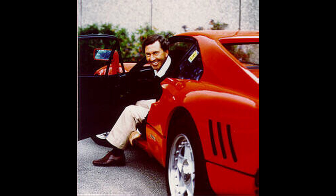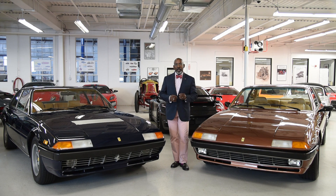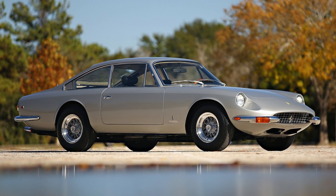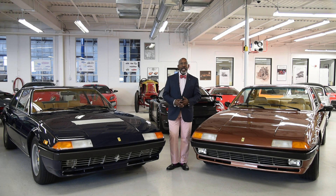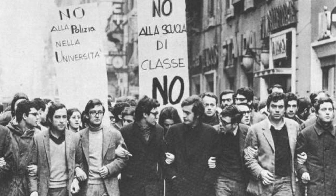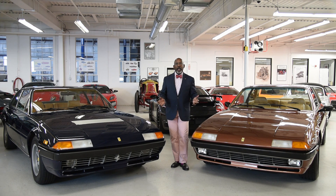Leonardo Fioravanti at Pininfarina was an absolute master at designing cars to suit their purpose. And the purpose of this car was to provide a gentleman's express — an express for the gentleman and his friends and family. These cars are genuine four-seat grand tourers, the successor of the 365 GT 2 Plus 2, which some nicknamed the Queen Mother because it was the biggest Ferrari anyone had ever seen to that time. They were designed to provide the effortless, powerful performance of every Ferrari product in an envelope that was not so much in your face. Remember the time in which they were created — it was the time of the Red Brigades in Italy, and the wealthy didn't necessarily want to show their wealth in a very dramatic way. That's one of the reasons why this car was so successful.